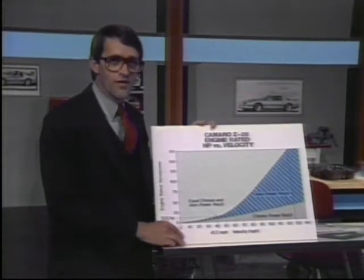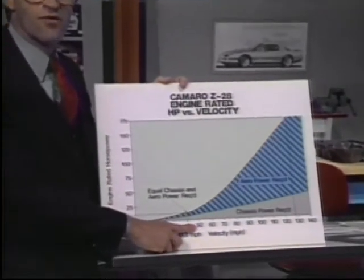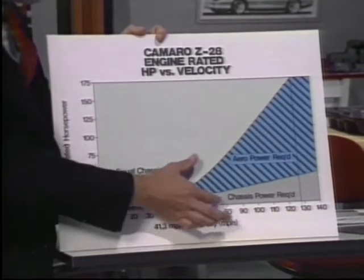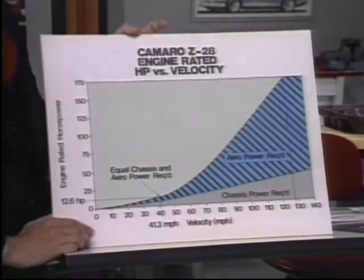At approximately 50 miles per hour, more than half of the total horsepower required to move a car is used just to overcome wind resistance. And at higher speeds, wind resistance becomes the dominant factor in horsepower requirements. A vehicle's ability to slip through the air is measured by its drag coefficient. Z28's design rates a sleek .339 coefficient of drag — one of the best in the industry.